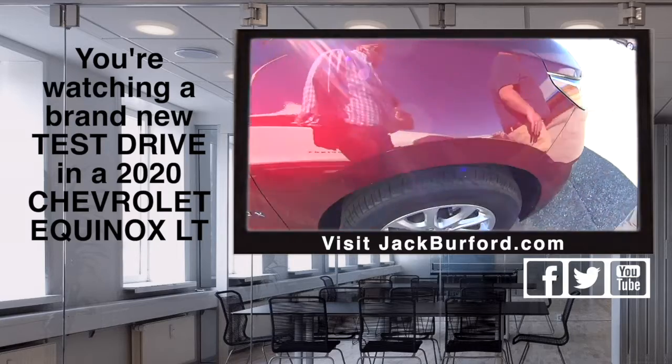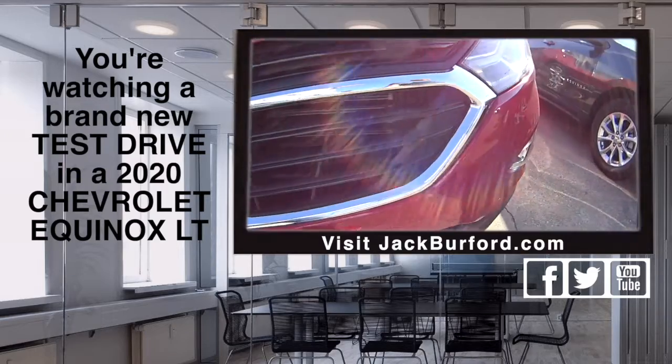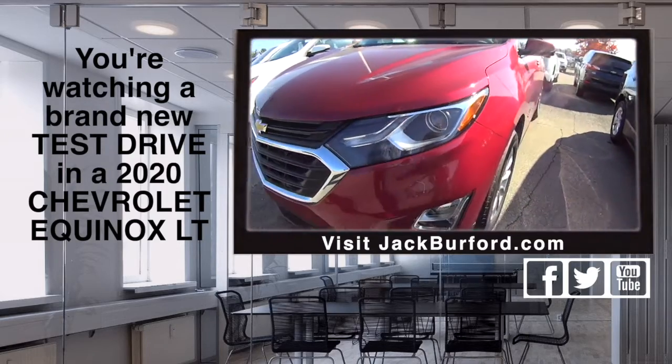It's got Apple CarPlay, Android Auto, Wireless, Wi-Fi hotspot. It's a very safe vehicle. It's got a five-star crash rating.